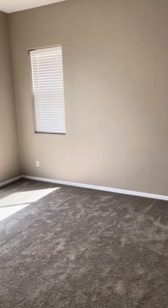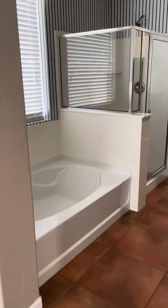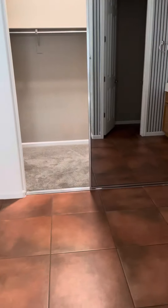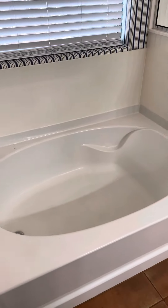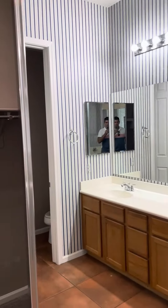Pretty good size master bedroom, probably 15 by 15 or 14 by 14. And then you have a bath shower combo, dual vanity, water closet, and then a big walk-in closet.